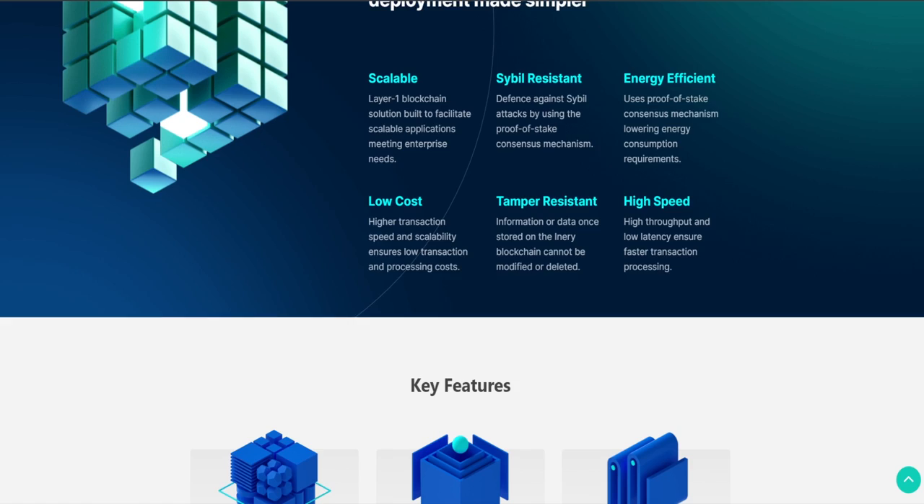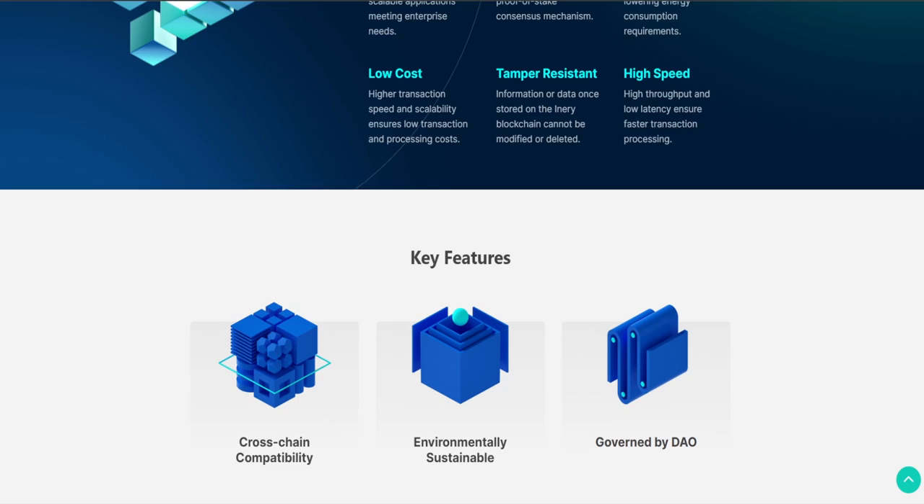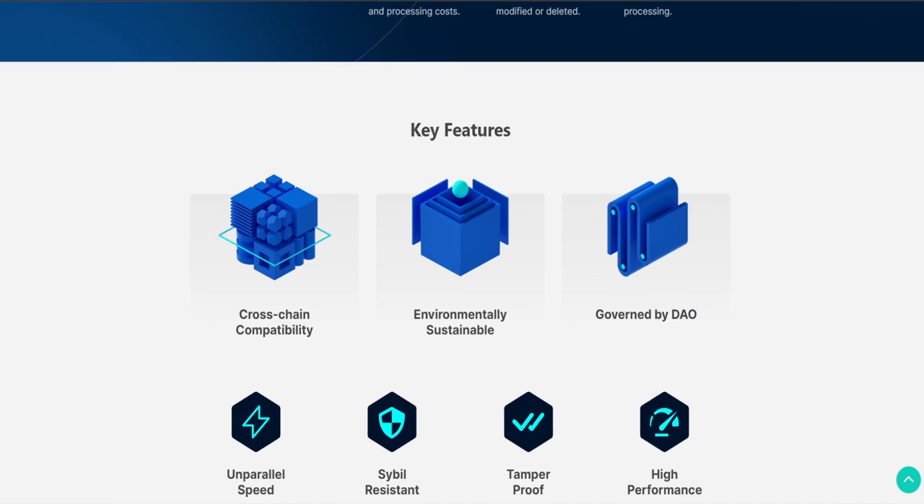Inery is also tamper-resistant, meaning that data once stored in the Inery blockchain cannot be modified or deleted by third parties. They also offer super high speeds at low cost, which is possible thanks to the MEM nodes and high throughput, low latency that are in the Inery blockchain DNA.